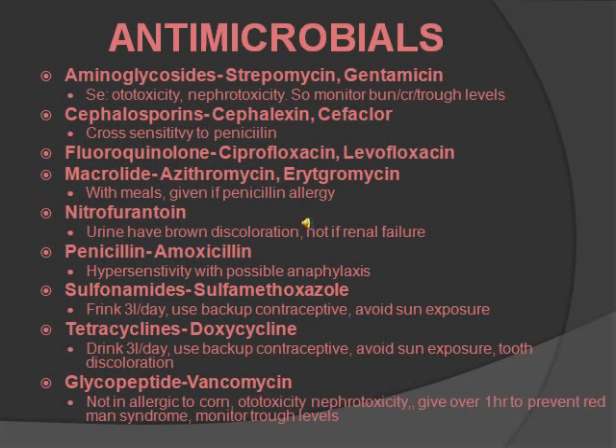Antimicrobials are broken down into classes. For the NCLEX, you don't have to know which one belongs to which class, but it's helpful to remember them in classes because they all cause different side effects. The first class is aminoglycosides — they all end in mycin: streptomycin, gentamicin. Side effects are ototoxicity and nephrotoxicity. You want to monitor BUN, creatinine, and the trough level. The NCLEX likes to test you on ototoxicity and nephrotoxicity especially with antimicrobials.